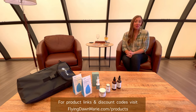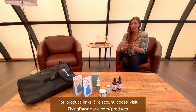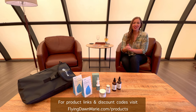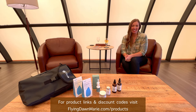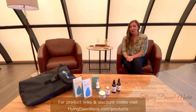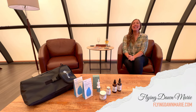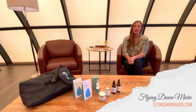Thanks for letting me share a few of my travel favorites with you today. While I love each of these products, I know they're not one size fits all for everybody, so I'd love to hear your current travel favorites in the comments section. If you'd like more information on any of these, make sure to check out my blog post at FlyingDawnMarie.com. And until next week, I hope you find adventure and encouragement wherever you go. Bye!